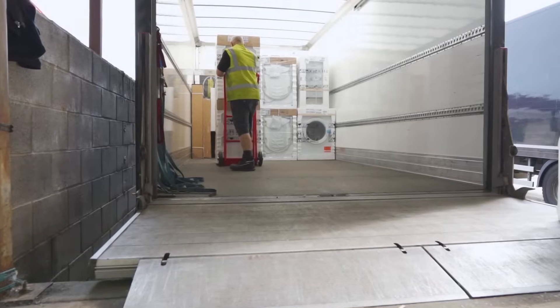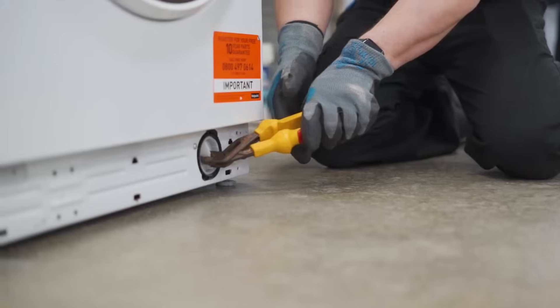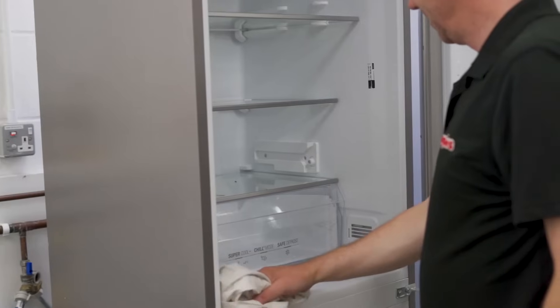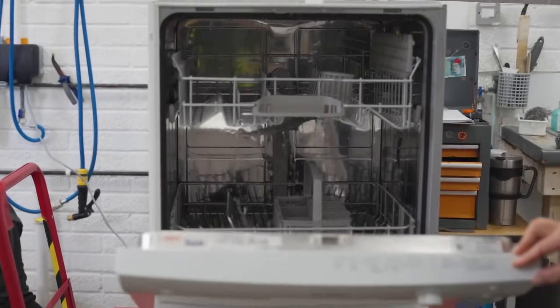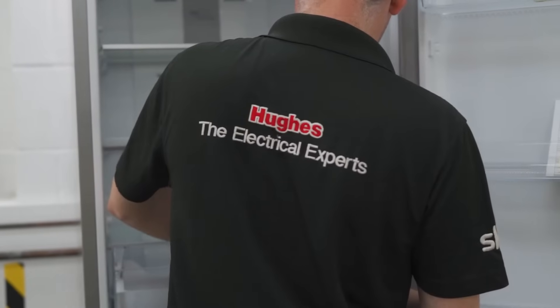Rental is the modern way to get your electrical products. You have no big one-off payment to buy the products and you have the full service from the Hughes service team if you have any issues. In here we clean, refurb and test all the appliances ready for them to be re-rented out to another customer. We think this is really good for the environment.